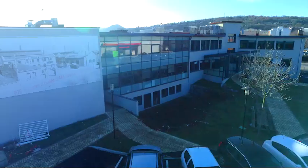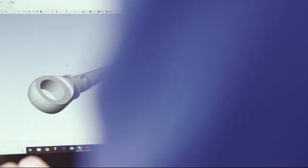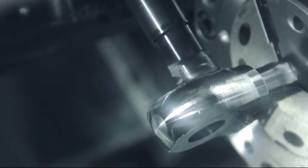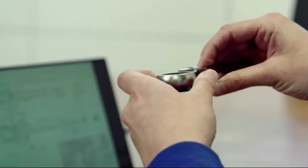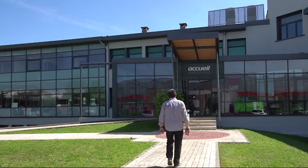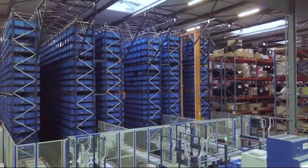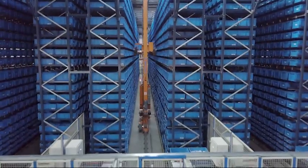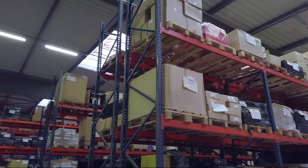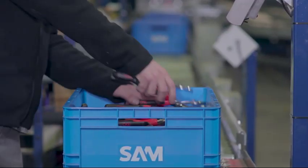SAM Outillage is a 100-year-old company dedicated to the manufacture and marketing of hand tools. Its products are used primarily in maintenance, servicing, and repair operations in the industry and automotive sectors. Due to the rise in sales experienced in recent years, the company has reorganized its 6,000 square meters of warehouse space to make the most of it and optimize all picking operations.